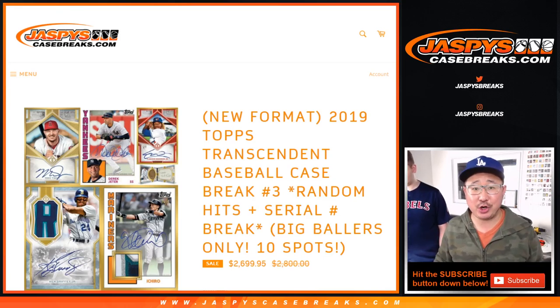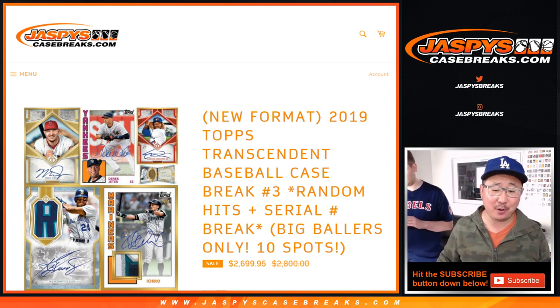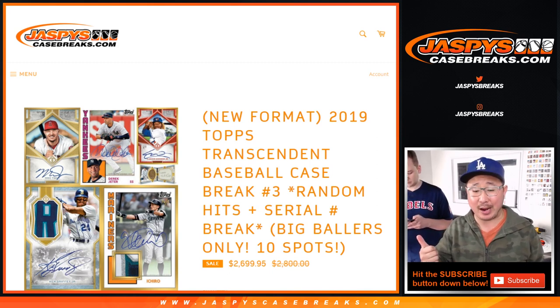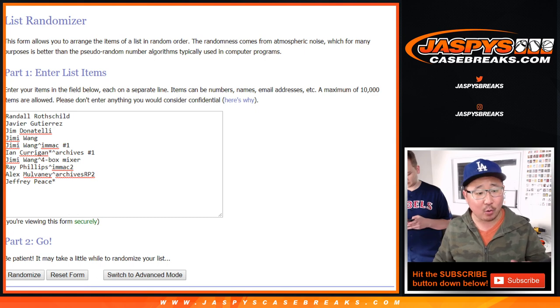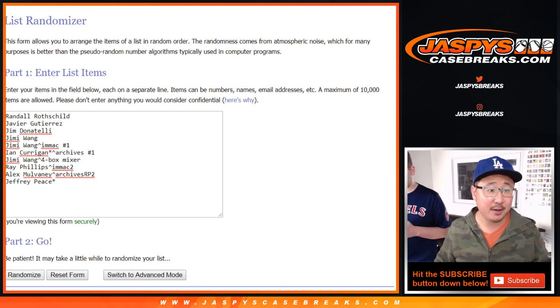Hi everyone, happy Thursday. Joe for Jaspi's CaseBreaks.com, coming at you with 2019 Topps Transcendent Baseball Random Hit Break number 3. This is a 10-spot break for big ballers only, so big thanks to these ballers right here. However you got a spot, whether you bought it straight up or whether you got it through any of our randoms, we appreciate it. Thank you for getting in.